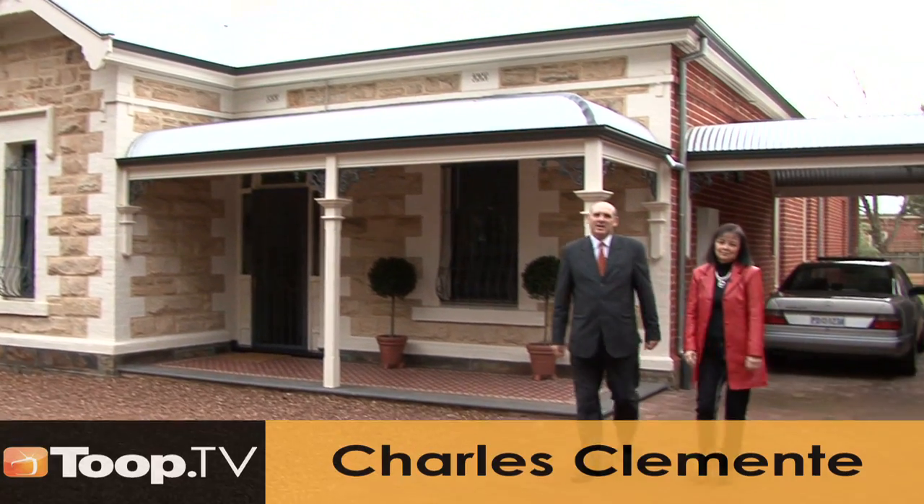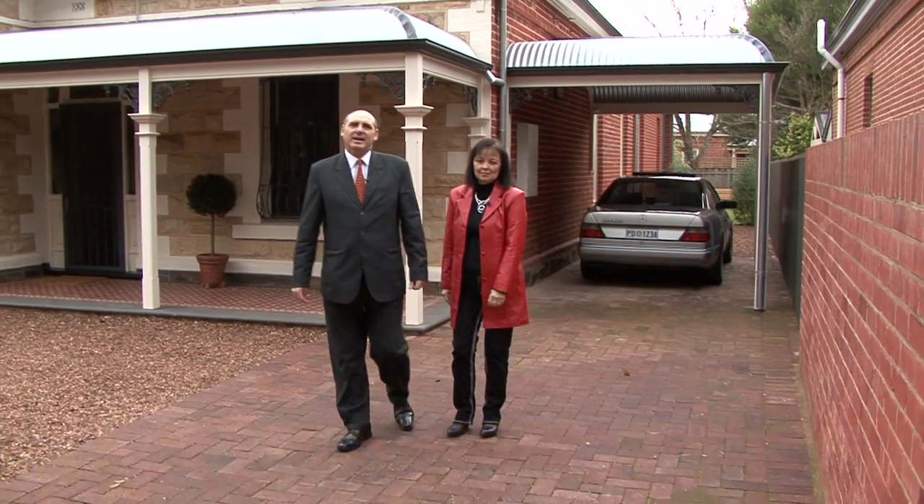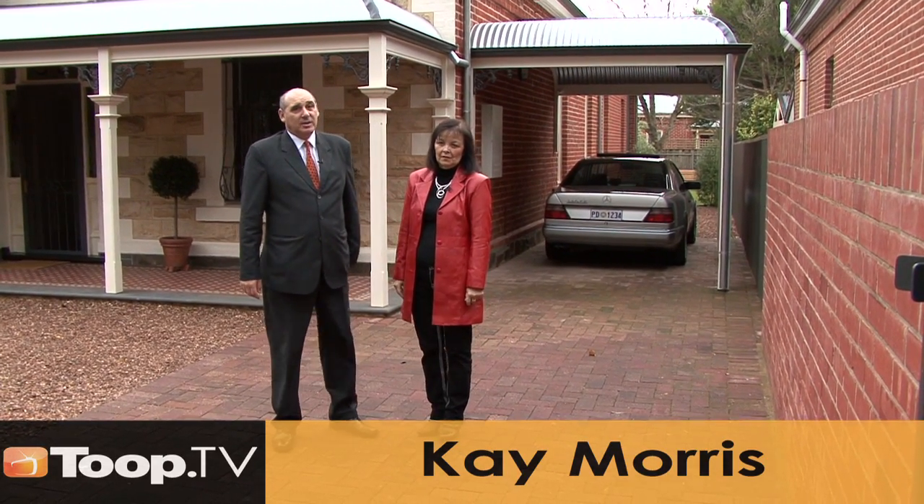Hi, I'm Kay Morris. I'm Charles Clemente. Welcome to 56 Northgate Street at Unley Park. I think you're really going to enjoy this home.